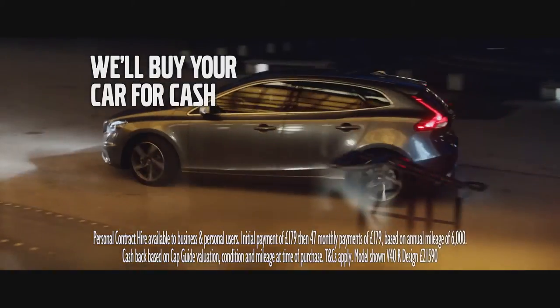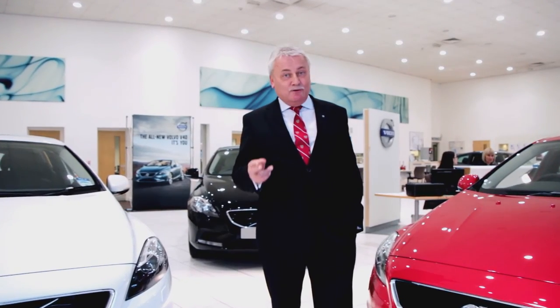This is one of the best Volvo deals we have ever done. Now really is the time to choose Volvo.